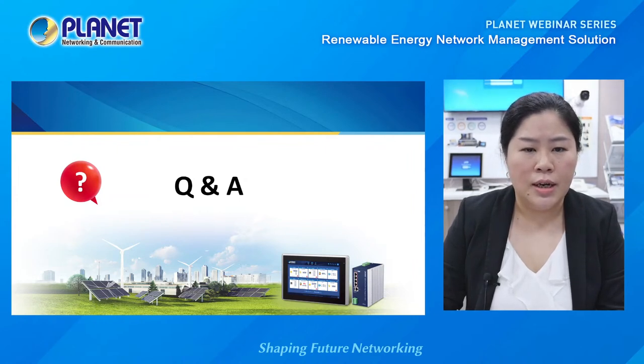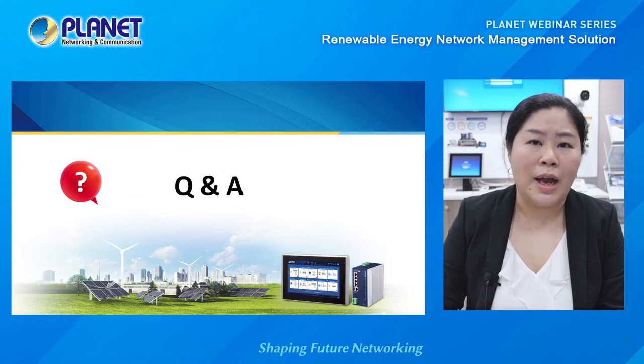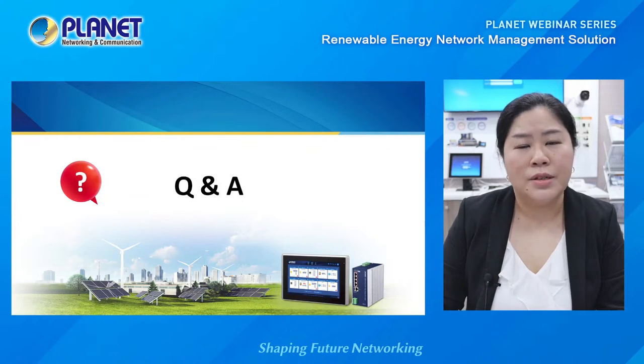We have a question from Korea: in Korea, solar generation time is small — about three to four hours — with long cloudy days of about 14 days, so bigger PoE is needed. In this case, we recommend installing the solar power system where it receives at least eight hours of sunlight per day to get the best result.